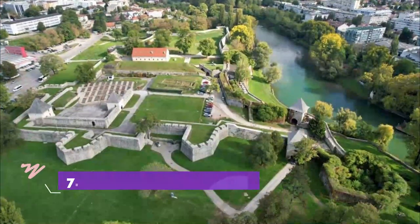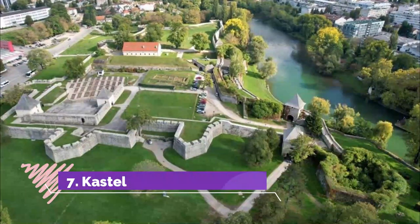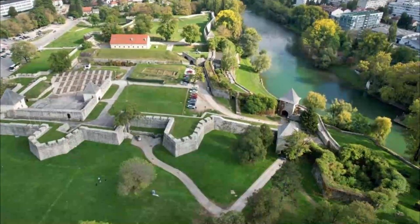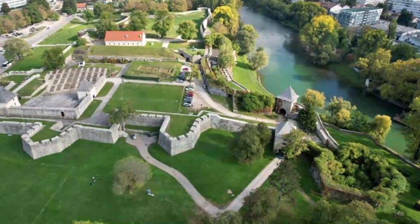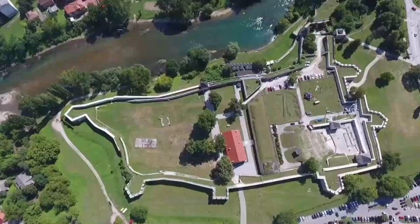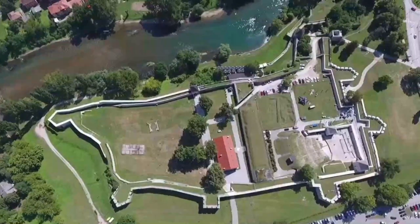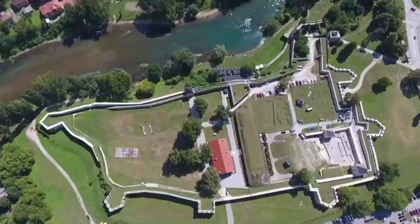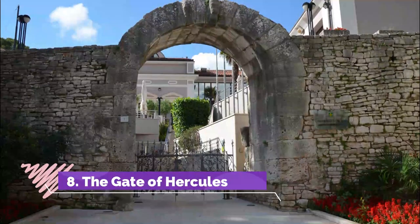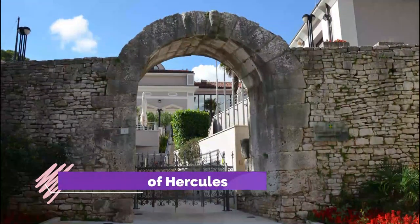Number seven: Castle. Set atop the rise in the middle of Pula, the castle is a Venetian fortress from the 1600s. You'll notice that the powerful-looking walls are in a star configuration, which was a state-of-the-art design to repel artillery after the arrival of gunpowder. The castle was created to be the Venetians' main stronghold defending Pula's harbor as well as the entire upper Adriatic.